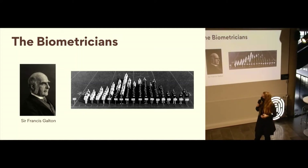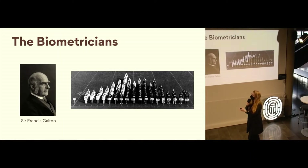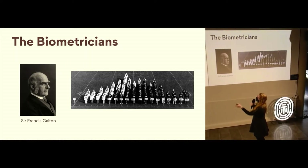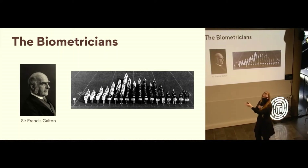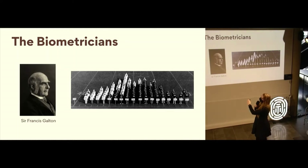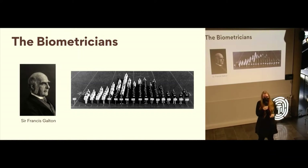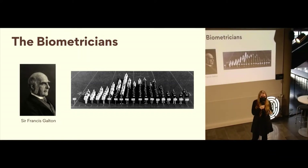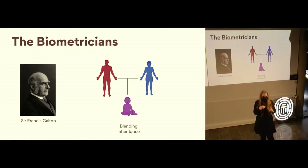One of the most interesting observations he made was that when you look at a natural characteristic, for example height — this is an example of a living histogram — where you have people of different heights all lined up in rows. Some people are very short, some people are very tall, but most people land somewhere in between. When you look at the shape that this curve makes, it creates something called a bell-shaped curve, where the majority of individuals are in the center and some are at the extreme outliers. He found this when looking at many different characteristics, including body mass.